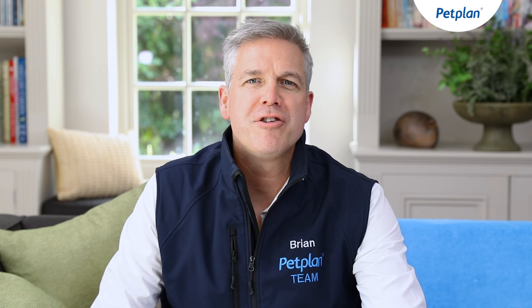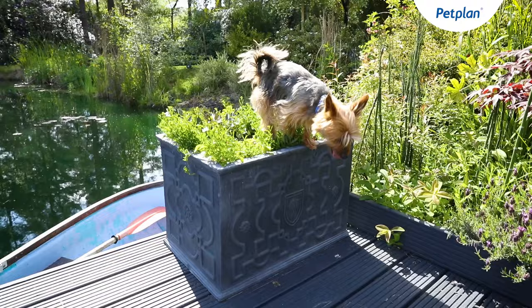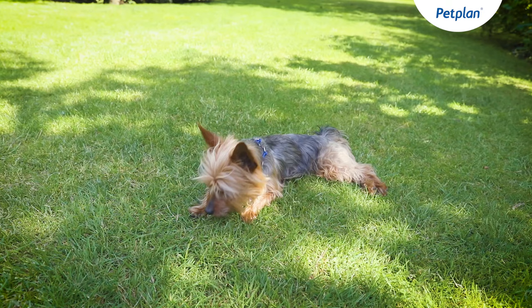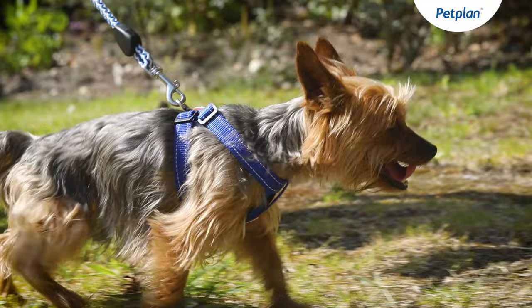Yorkshire Terriers generally live between 13 to 15, even up to 16 to 17 years old. However, like all breeds, they are susceptible to various medical conditions. One of the most common is a liver condition known as hepatitis. They're also prone to a condition known as tracheal collapse, which happens when the airway becomes flattened and can make them more prone to coughing. Finally, a condition that Yorkshire Terriers can get is known as luxating patella — a dislocating kneecap due to their short and slightly bowed legs.